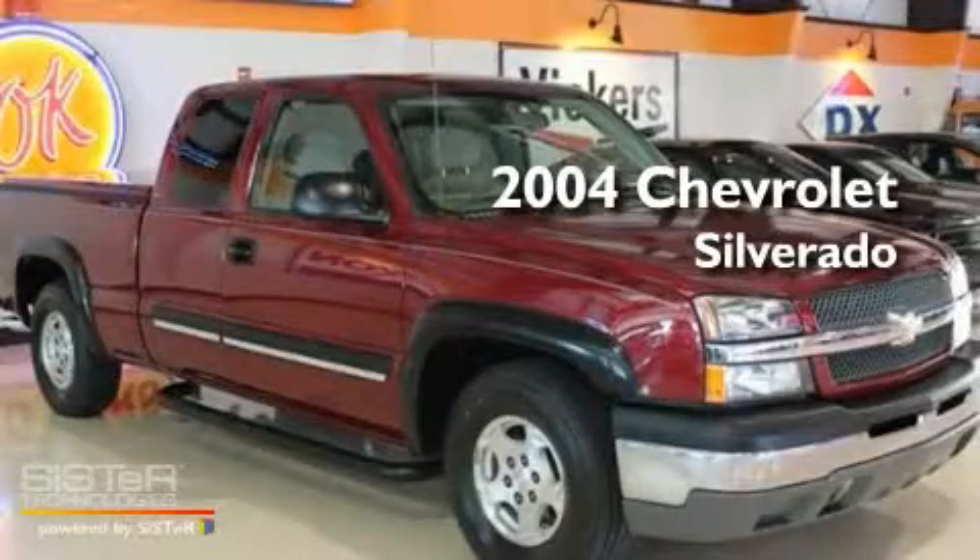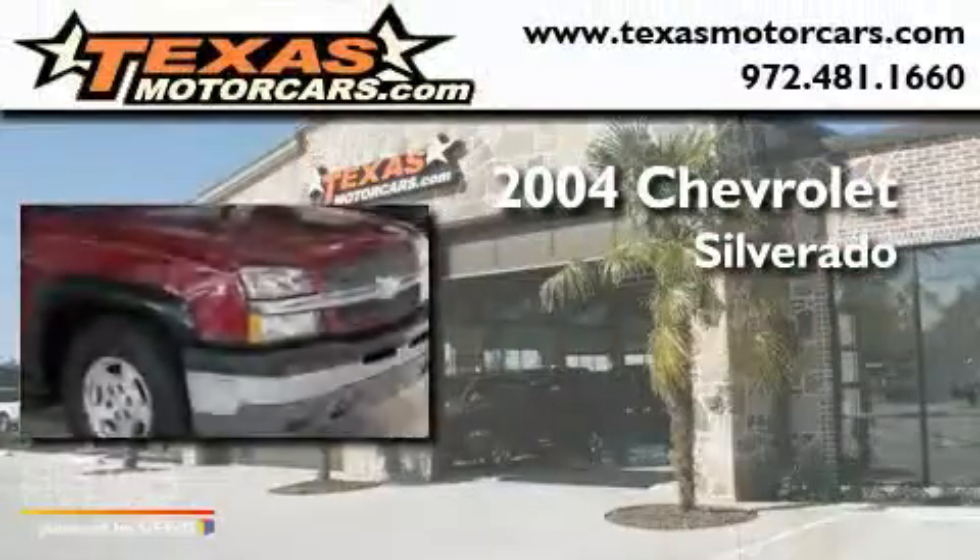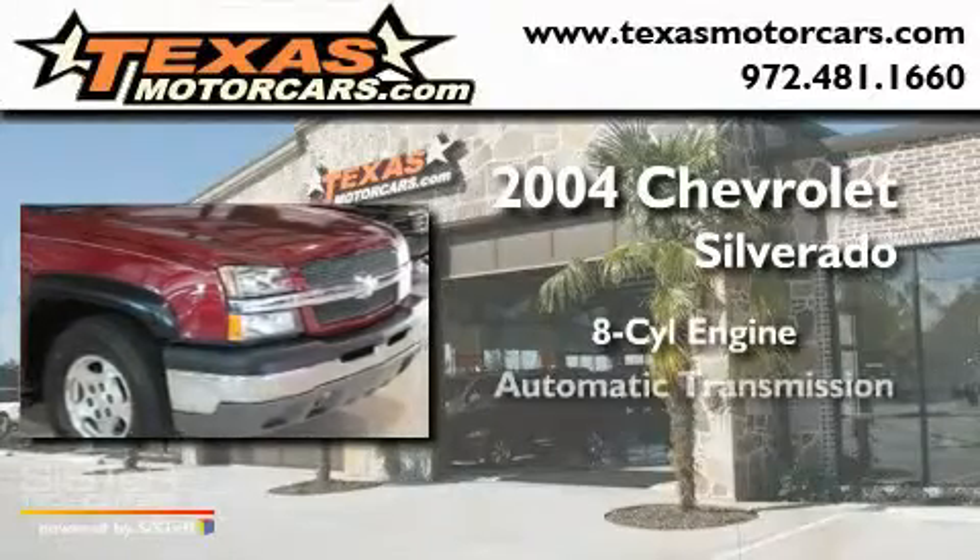This is a 2004 Chevrolet Silverado. It has an 8-cylinder engine and an automatic transmission.